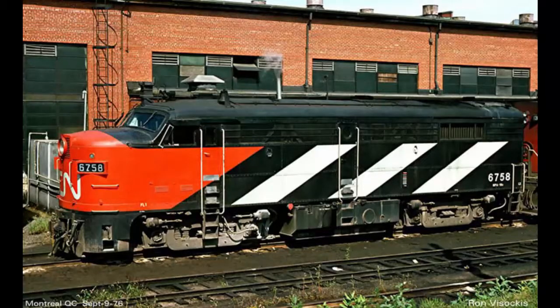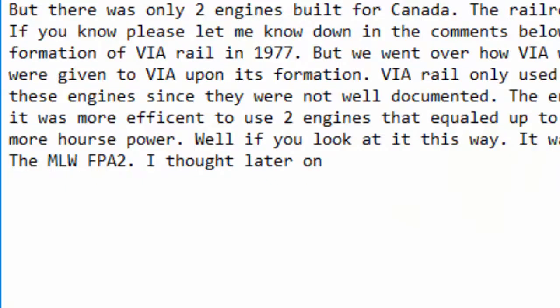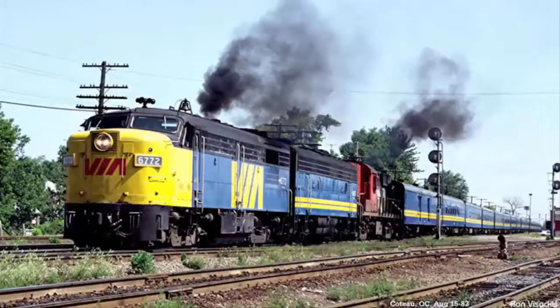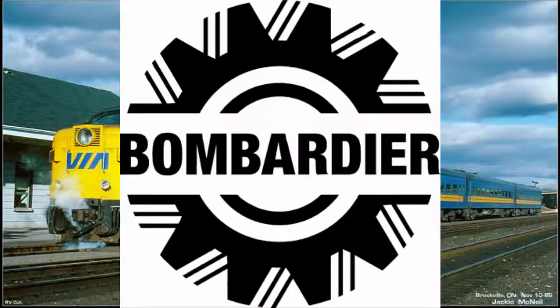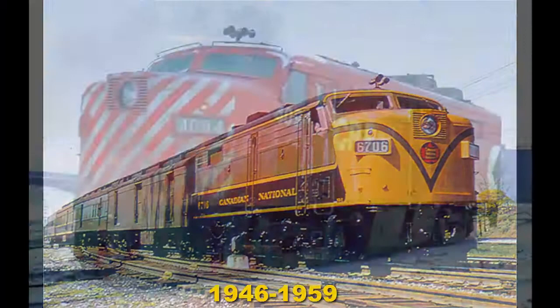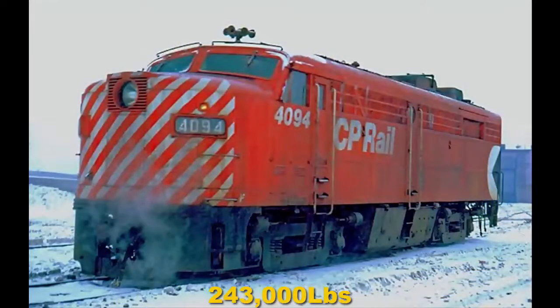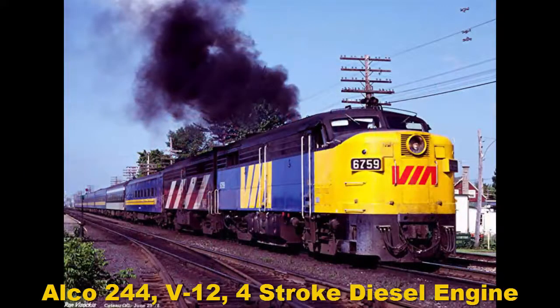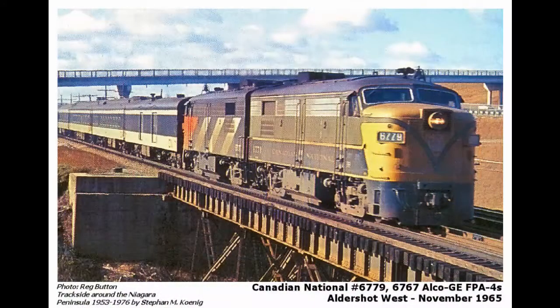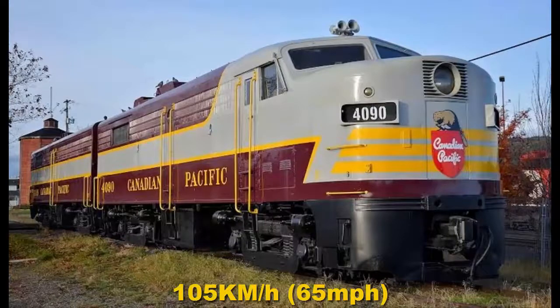Now on to the next locomotive of the video: the Montreal Locomotive Works FPA2. I thought it would be good to do two engines instead of one so that I could meet the goal of 5 minutes per Engines of Via episode. I already covered the FPA4 in the first episode, so go check it out. The MLW FPA2 was built between 1946 and 1959. They weighed 243,000 pounds. They had an Alco 244 V12 four-stroke diesel engine giving off 1,600 horsepower, and like her successor the FPA4, they had a top speed of 105 kilometers an hour.